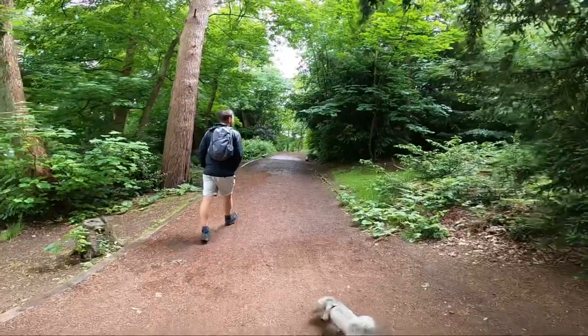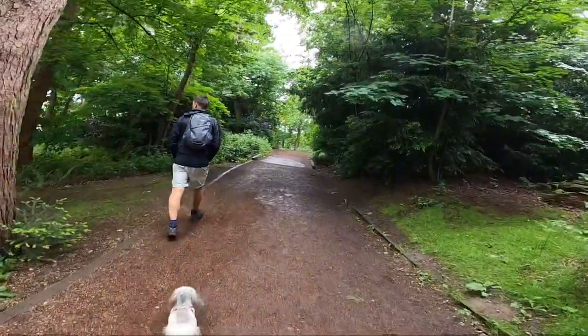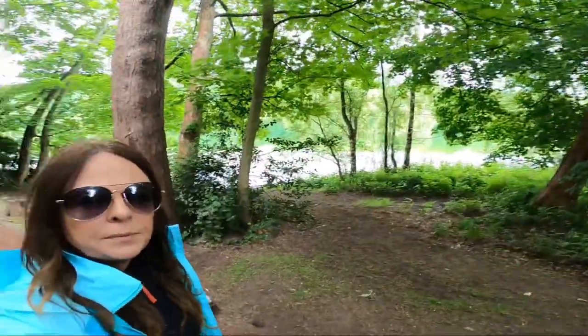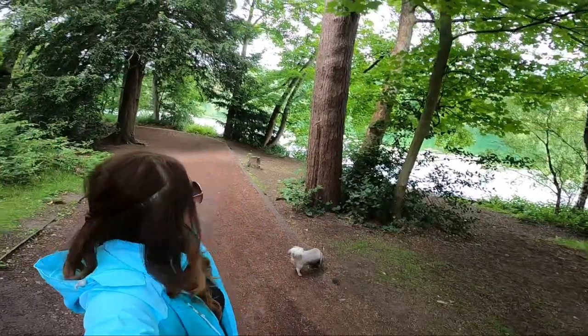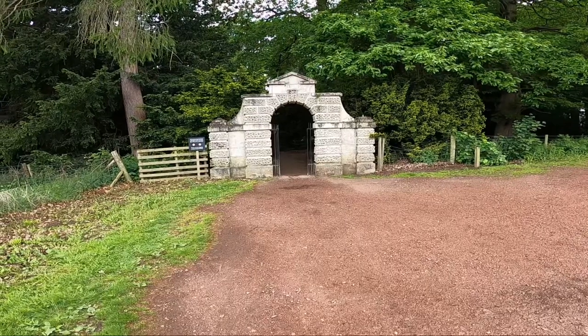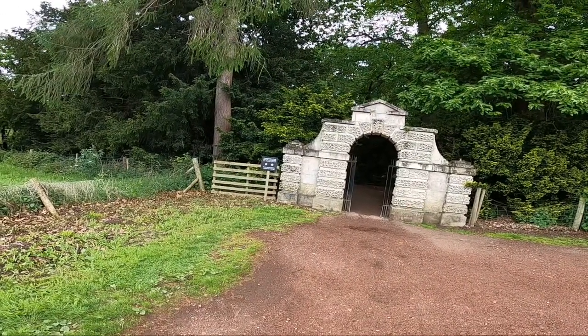The other good thing is when it has rained, part of it we were under cover with the trees, so that has helped. You can see there's not many people about. Coming round the lake, we're now going back into the Pleasure Ground, where the dog has to be on a lead.